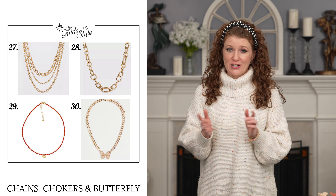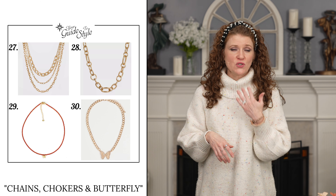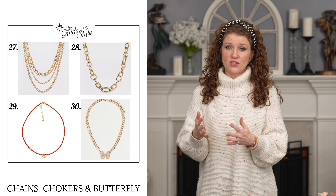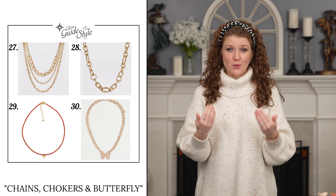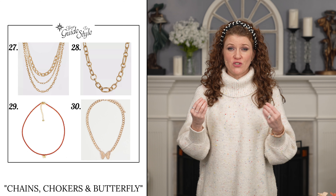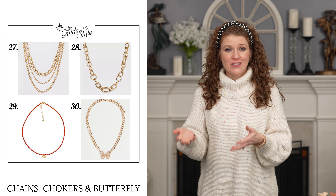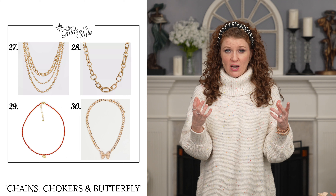There are some specific trends in necklaces I wanted to talk about. First, chains have been trending for a while and I think they'll stay around, with this season's take being a little chunkier, maybe two strands or more, and choker style. The choker style necklace was popular in the Y2K age in the 90s and 2000s — many are really petite with a little charm hanging from them. You're also going to see butterflies on necklaces and lots of earrings, plus pearls are going to be a big deal in necklaces.